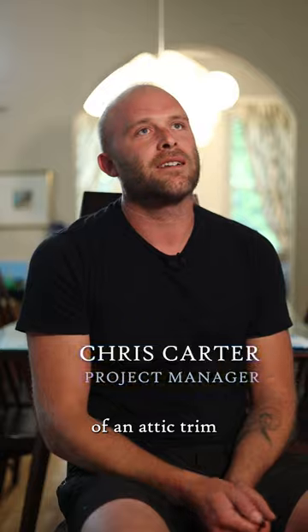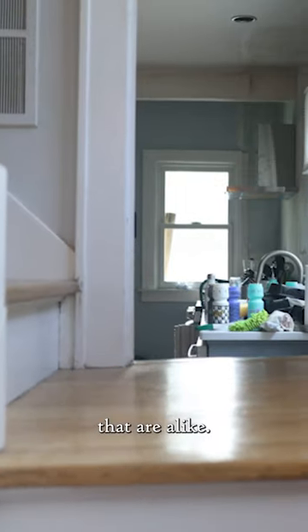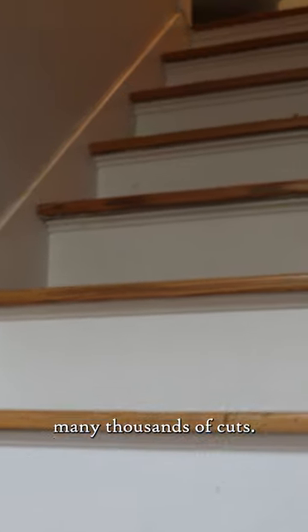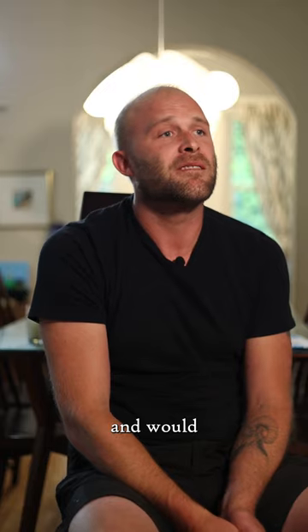The unique challenges of an attic trim job like this is that there are very few pieces that are alike. There's very little repetition, many thousands of cuts. Most people would look at that and would not be interested.